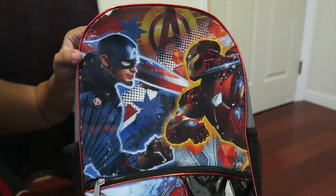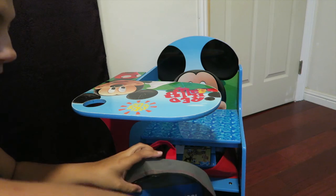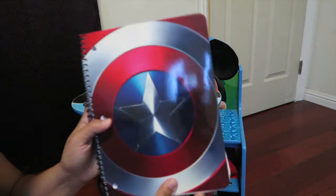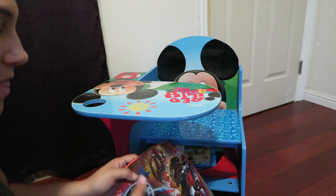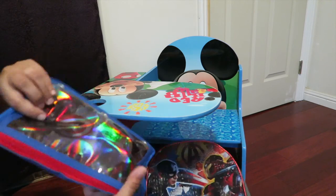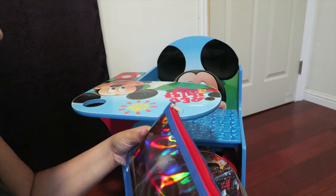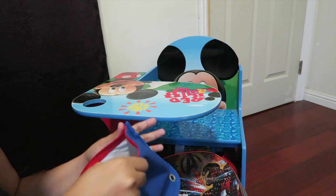Next, we got him a new backpack. He loves Captain America and Iron Man. And we got him a notebook — I really don't know what to expect in kindergarten but I said why not get him a notebook. He could practice ABCs, whatever he wants.